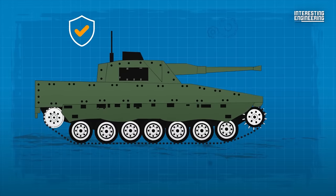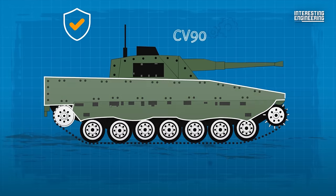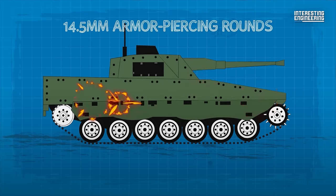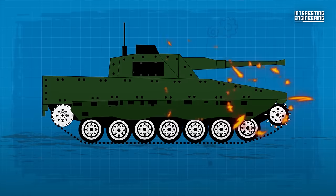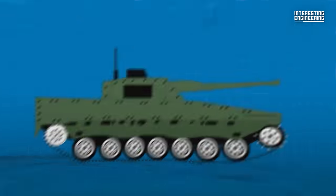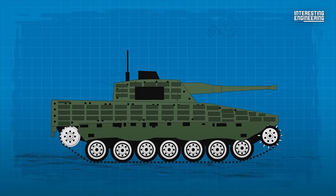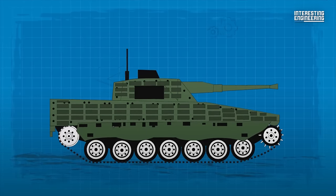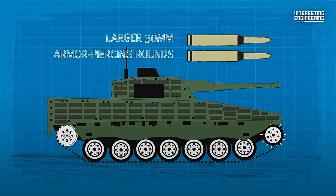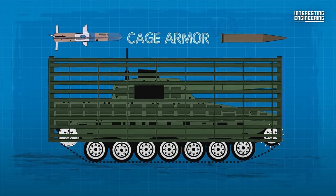The CV-90 features an all-welded steel armor hull. This robust shell allows it to withstand 14.5mm armor-piercing rounds, and later versions have reportedly stood against 30mm APFSDS rounds. Additional modular armor can be fitted, significantly enhancing protection against threats such as improvised explosive devices, explosively formed penetrators, and larger 30mm armor-piercing rounds. Cage armor can also be added to safeguard against tandem charge and shaped charge warheads.